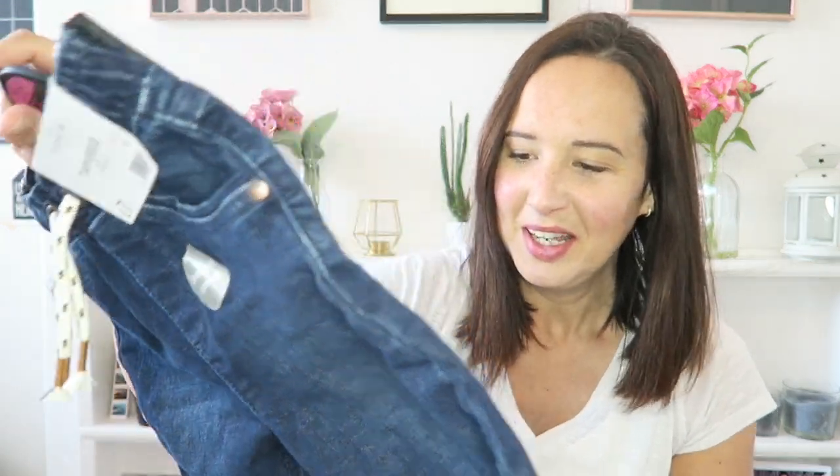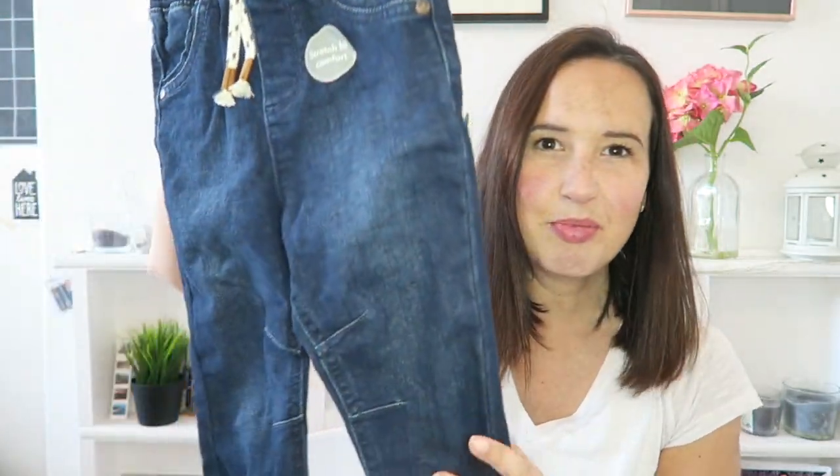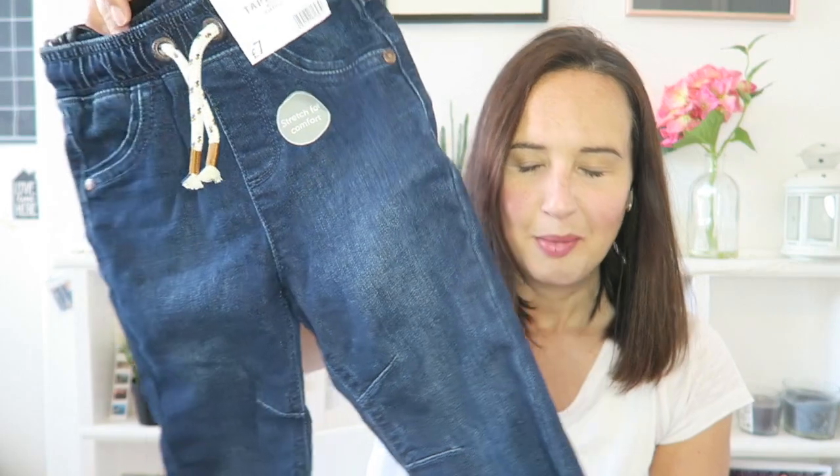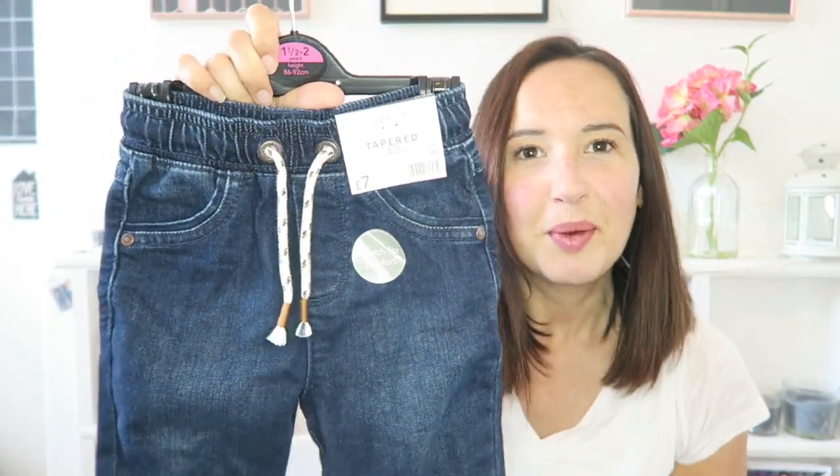Actually the last thing from Asda — I just found these jeans. He hasn't actually worn jeans before, just because he's still in a nappy and tends to wear poppered or stretchy things. But now he's not crawling and these are quite soft, so I thought I'd try them. They were only £7 and they'll last him anyway — they're good for winter too. Quite cute, his first little pair of jeans.